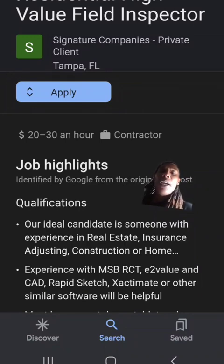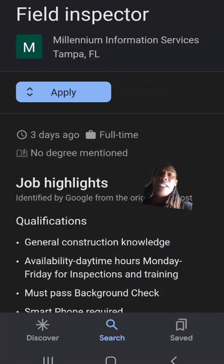Then we have Signature Companies — they are looking for high value residential field inspectors. You may need a little experience with this, but check them out and see if you qualify. Last up on the list is Millennium Information Services, another inspection company looking to hire inspectors in the Tampa area. All of these positions require a background check and may need some experience depending on the company. I'm just giving you leads to check out to see if you qualify.